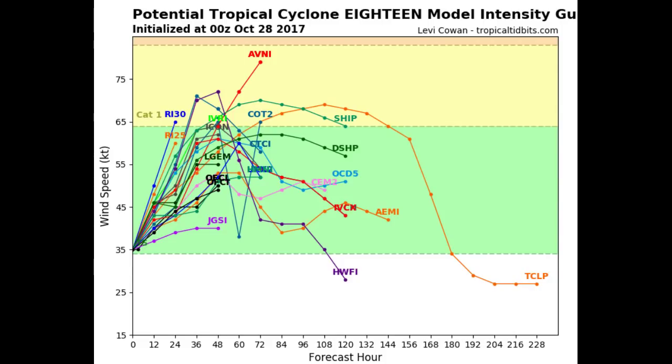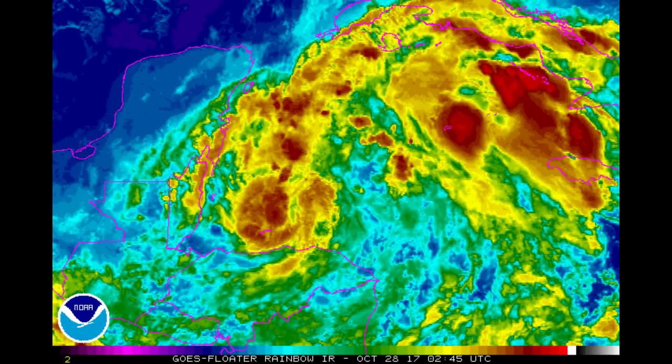Here is our intensity model and you can see they are showing it possibly could even get to be a very strong tropical storm, but that's a good 24-30 hours out and by that time it'll probably be closer to the Bahamas if not further out. This thing is going to speed up here real quick. Here is a picture of it — this is the enhanced one — and it's near the Belize and Cancun area, moving north-northeast, and you can just barely see Cuba there.